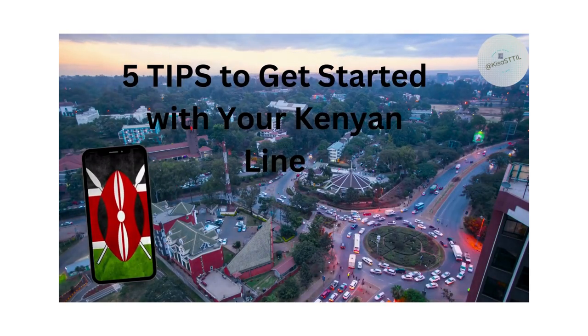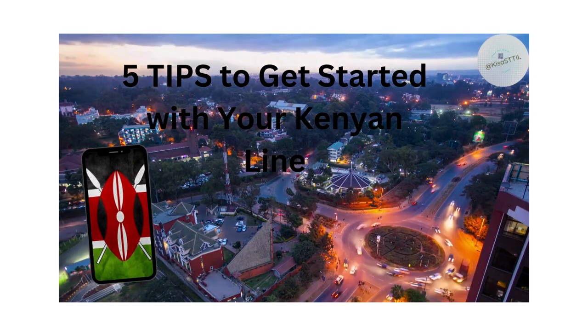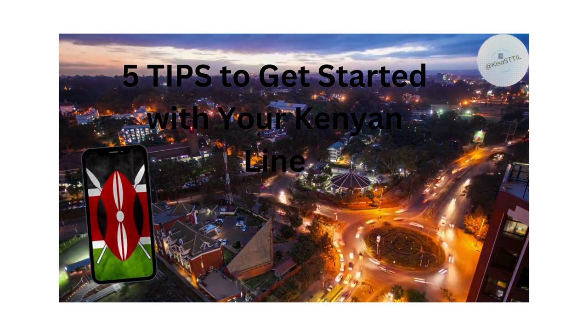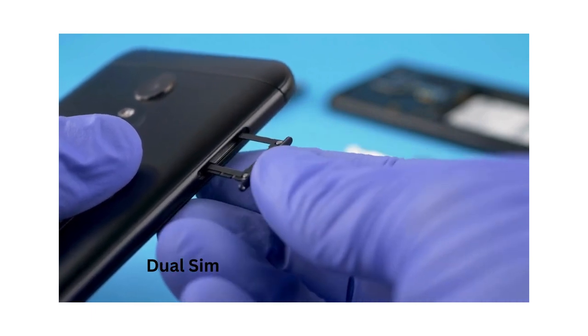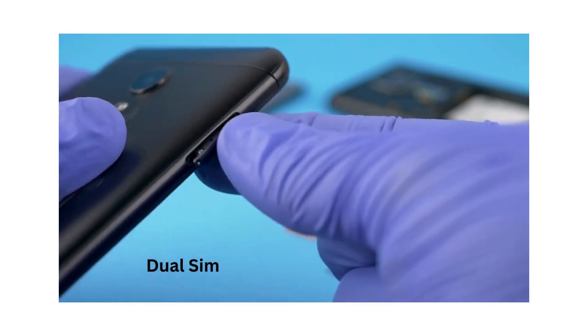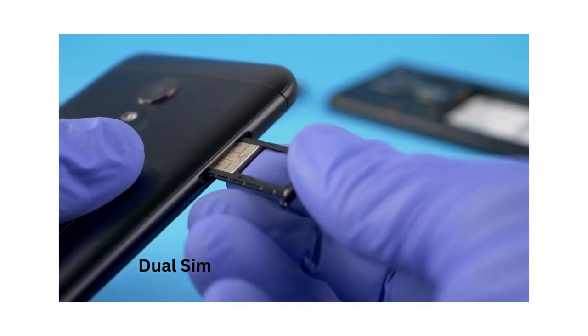In this video, you'll find 5 tips for getting started with your Kenyan line. Tip number 1, bring a vacant SIM slot either on your phone or an extra phone. Note, dual SIM is optimal for accessing two lines on one device as well as providing safe storage for your SIM cards.